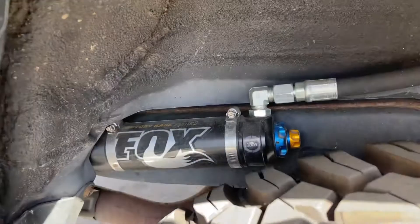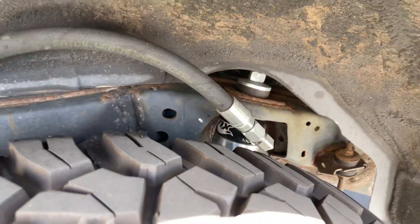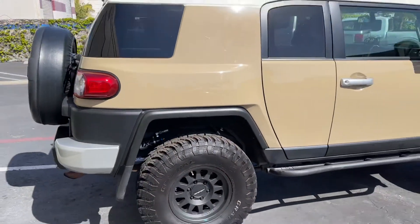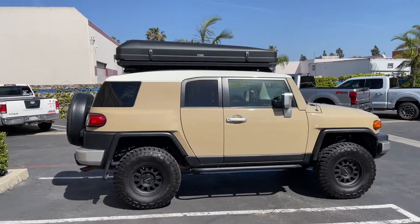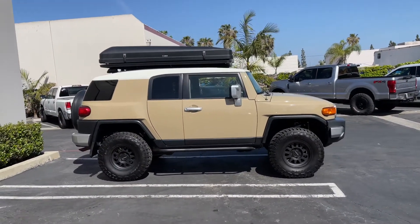The rear suspension also has Fox DSC shocks. For the springs, it has aftermarket springs set to two inches of lift in the rear and three inches in the front.